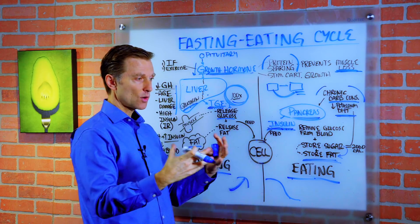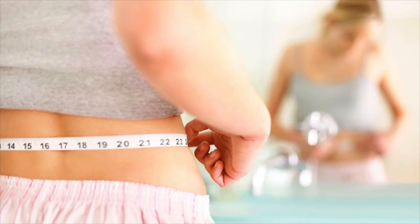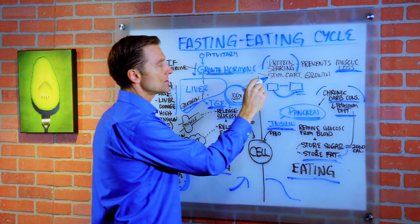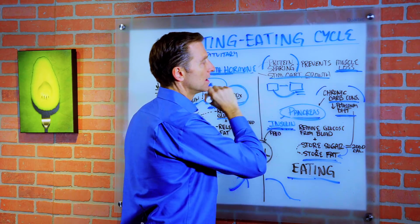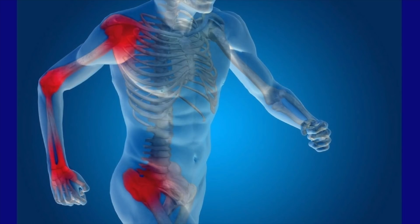So the combination of high cortisol and loss of growth hormone equals loss of muscle mass. You see this a lot in menopause. Growth hormone also stimulates cartilage growth. So you see a lot of people, as they get older, they lose their joints as well because of this.